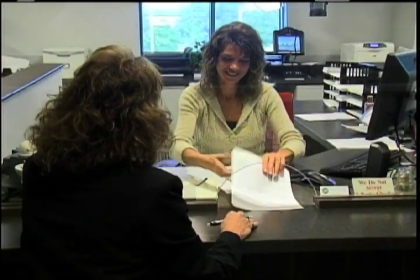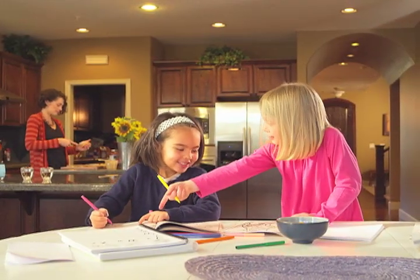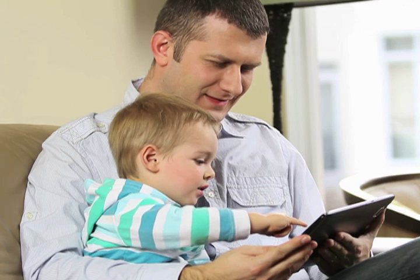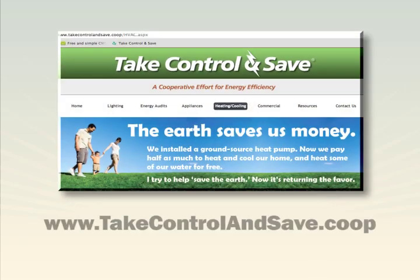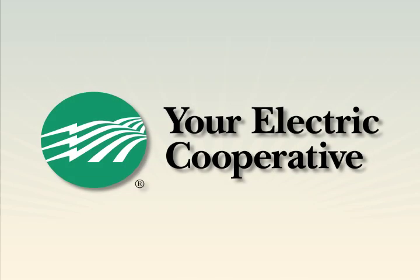You can also get help from your electric cooperative's energy advisor when planning your installation. Once you understand the huge advantages of the geothermal system, it's easy to see why so many people are enjoying safe, quiet, efficient home comfort with a ground source heat pump. You can too. To learn how, visit TakeControlAndSave.coop. Contact your local electric cooperative or ask your contractor for more information.